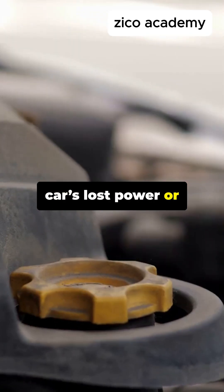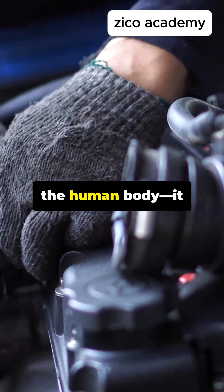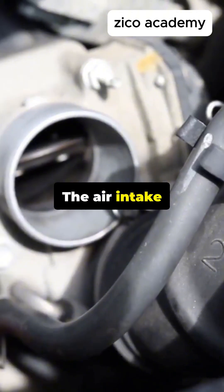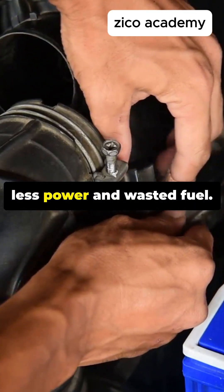Ever feel like your car's lost power or is burning more fuel than usual? The problem might be in the air your engine breathes. Your engine is like the human body — it needs clean air to run efficiently. The air intake system ensures the right amount of air enters for perfect combustion. Any blockage means less power and wasted fuel.